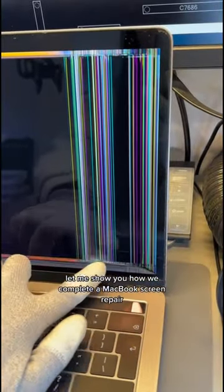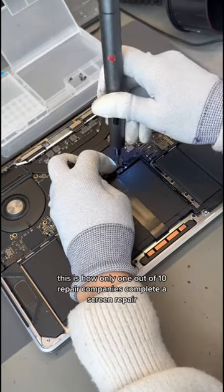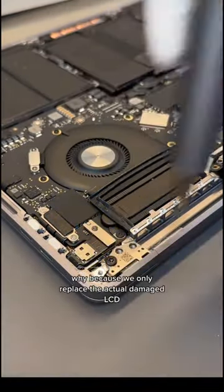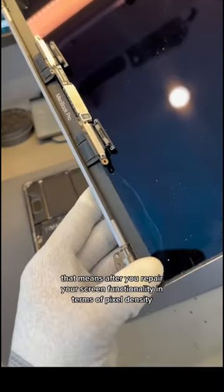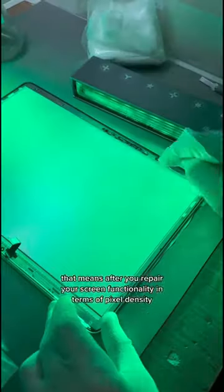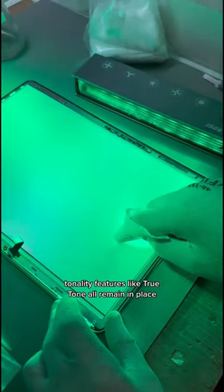Let me show you how we complete a MacBook screen repair — and just as a side note, this is how only one out of ten repair companies complete a screen repair. Why? Because we only replace the actual damaged LCD and keep everything else original. That means after you repair your screen, functionality in terms of pixel density, tonality, and features like True Tone all remain in place.